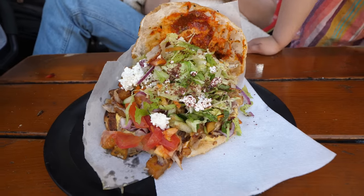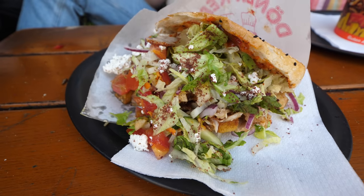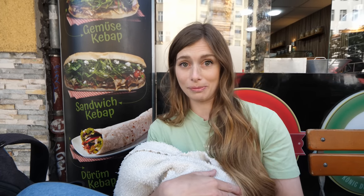So next up, of course, we're going to try the other most popular street food basically in Germany. That's also invented here in Berlin — the döner. This was invented by a Turkish migrant who lived in Berlin who wanted to create a fast food for Germans. There's a distinct difference between other Turkish meals versus the döner, and that is that the döner has all of the meat and the sides inside the bread, whereas the Turkish kebab is outside the bread.